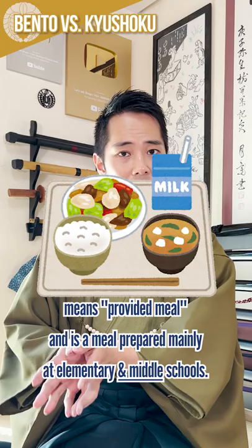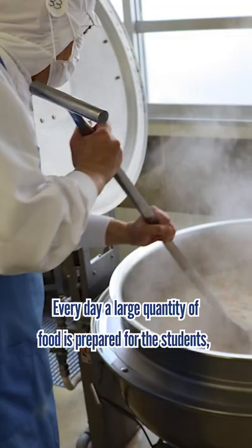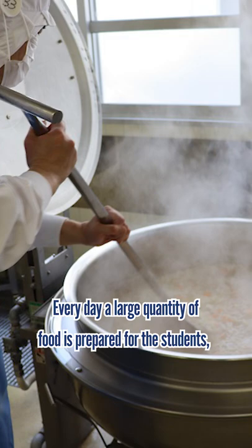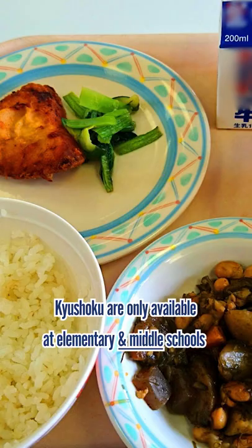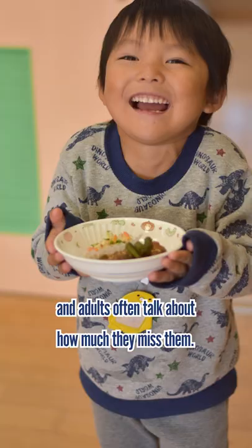Kyushoku, on the other hand, means 'provided meal' and is a meal prepared mainly at elementary schools. Every day, a large quantity of food is prepared for the students, which is served for each classroom and eaten together. Kyushoku are only available at elementary schools, and adults often talk about how much they miss them.